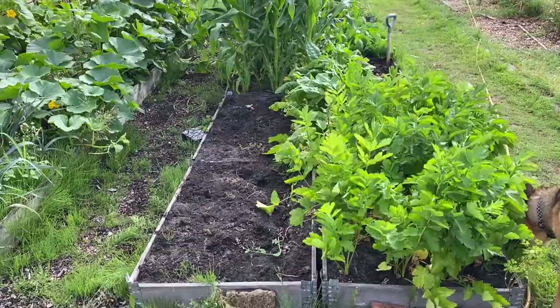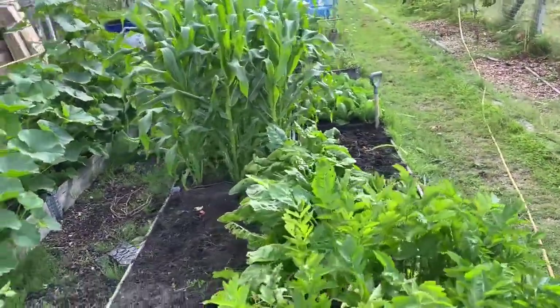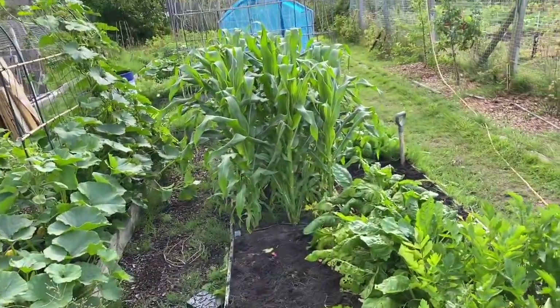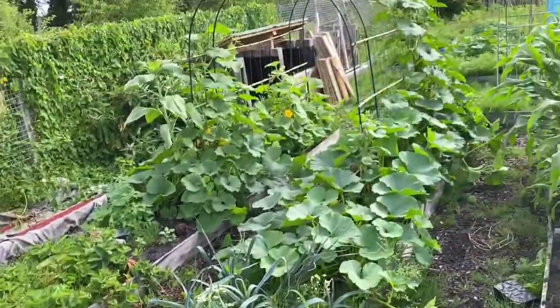That's about 20 minutes into it, and that bed's tidied up, that one tidied up, and around the bottom of the sweetcorn tidied up. There's still a bit intertwined within the sweetcorn — it's only mare's tail.